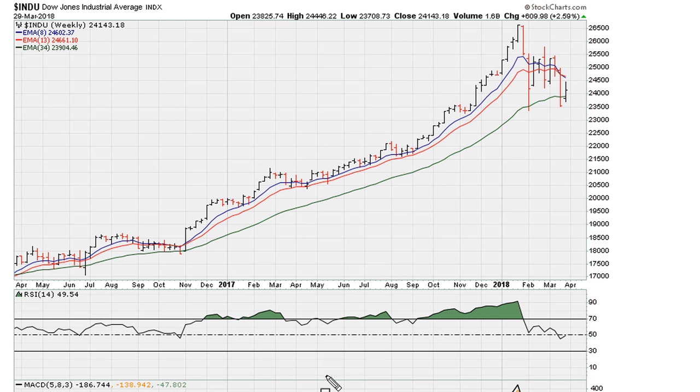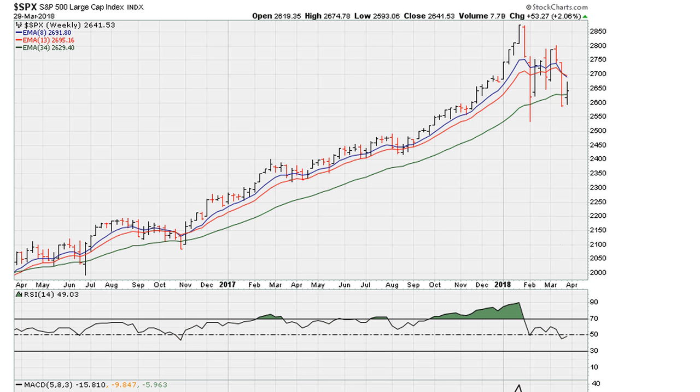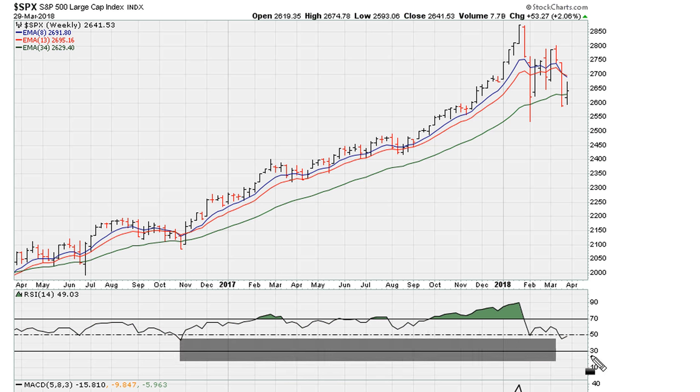The S&P 500 can also be viewed the same way — closing just below RSI 50. If it moves above 50 we can expect a big recovery or continuation of the recovery. A failure to hold back above RSI 50 would suggest the market is not as strong, even after one week of recovery. But so far we can argue — and it's a good argument — that the bulls are doing exactly what they need to do to hold the market together.